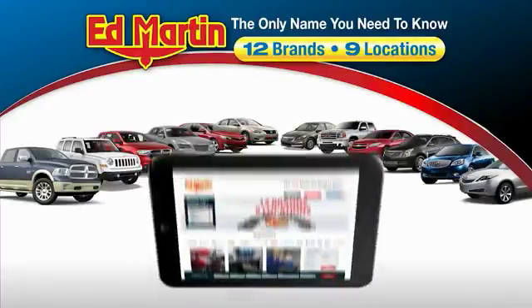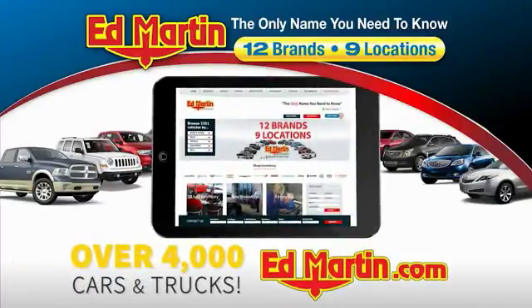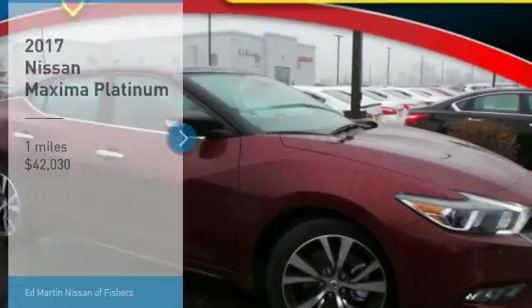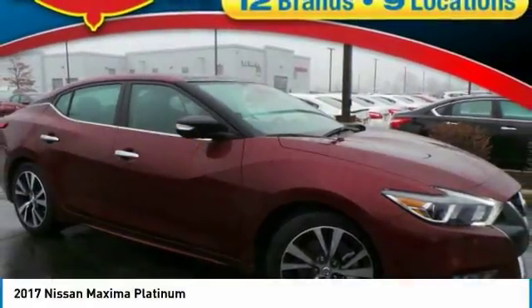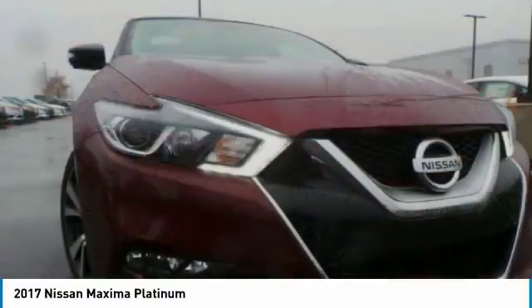Thank you for clicking our video. You can also shop over 4,000 more cars and trucks online at edmartin.com. Make a great choice today with the 2017 Maxima. Maxima offers elegance with an edge.